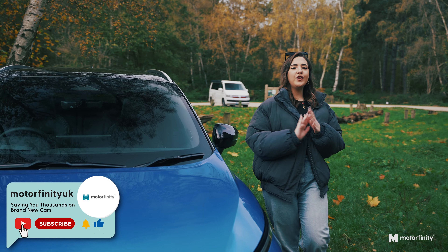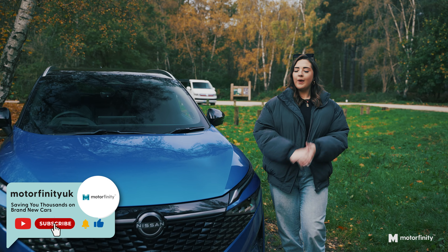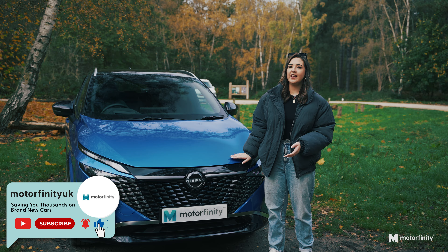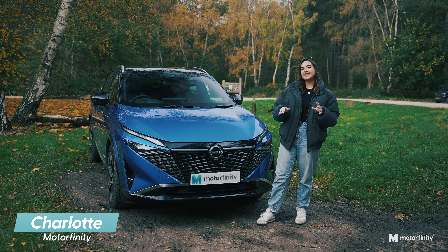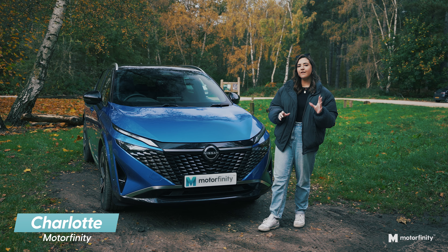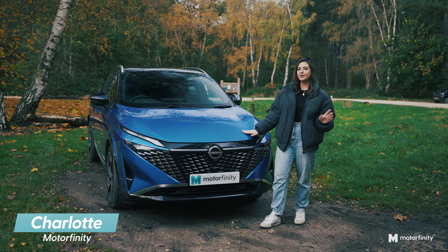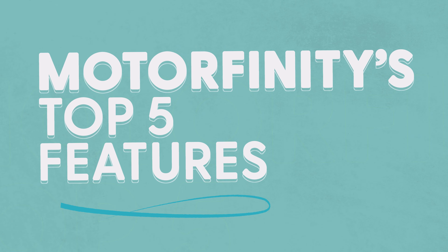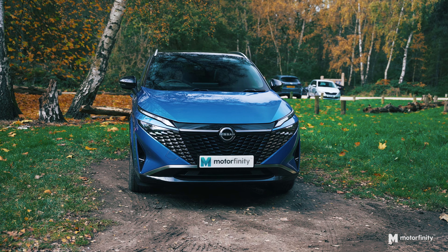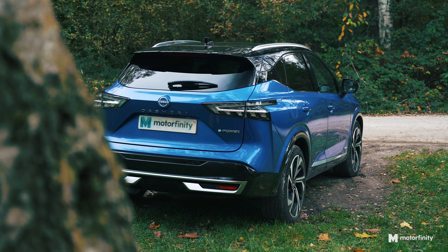Did you know that the Nissan Qashqai is one of the UK's favourite SUVs? Well, this isn't just any Nissan Qashqai — this is the Techno Plus e-Power model. I'm Shah from Motorfinity, and today I'm going to be diving into the top five features that make this car an absolute game changer. Whether you're looking for luxury, tech or practicality, this car has it all.